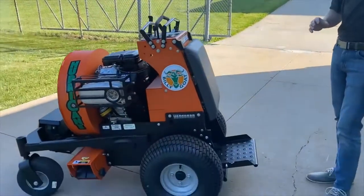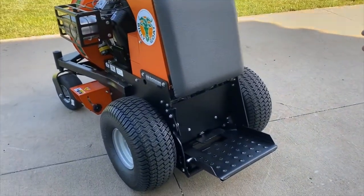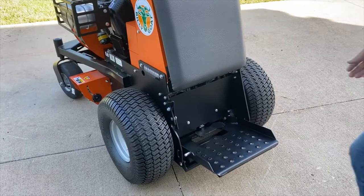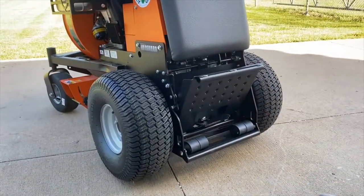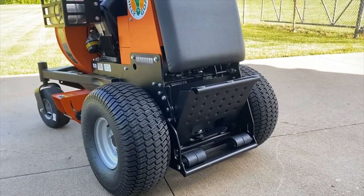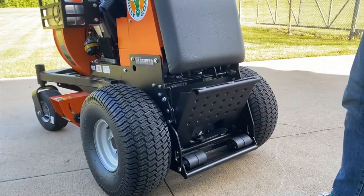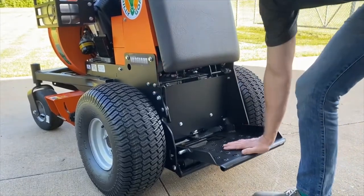I want to walk you through some of the details of the machine, and we'll start back here with the operator platform. Talking about compact size and trailer space, the machine does have a folding operator platform. When I get it on the trailer, I can fold up the platform to save that bit of space off the back. It is suspended by these four elastomeric bumpers, giving it a very nice ride for a small machine.